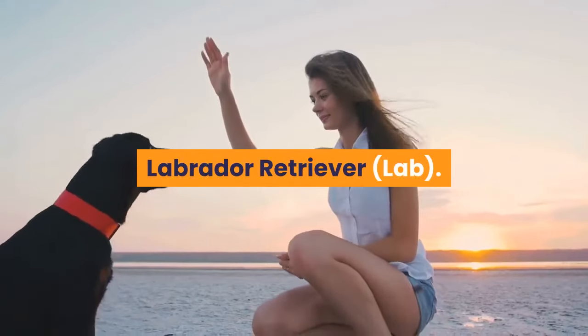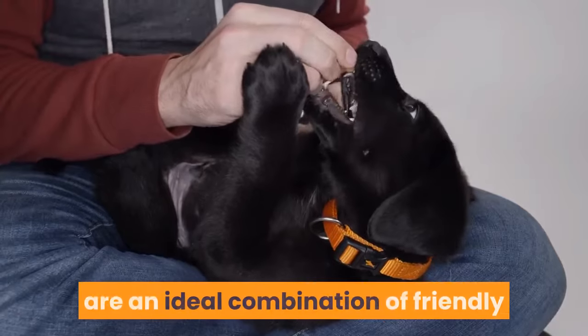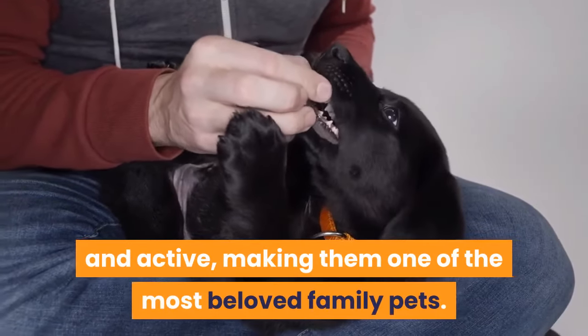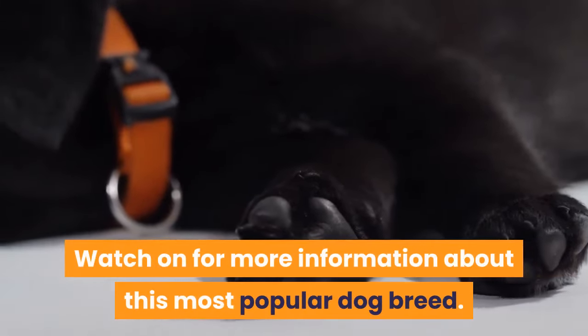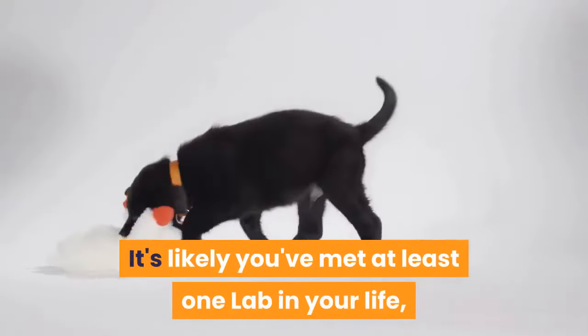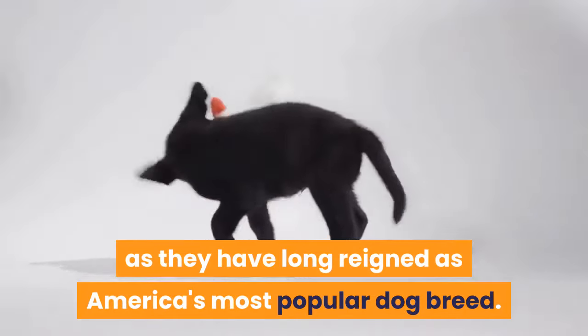Labrador Retrievers, or labs as many know them, are an ideal combination of friendly and active, making them one of the most beloved family pets. Watch on for more information about this most popular dog breed. It's likely you've met at least one lab in your life, as they have long reigned as America's most popular dog breed.